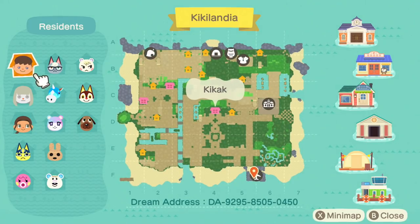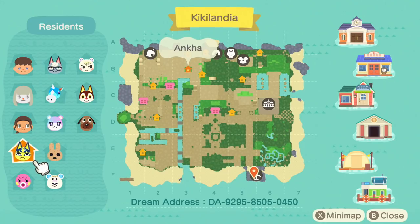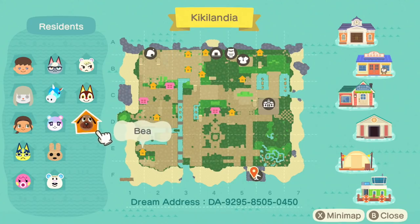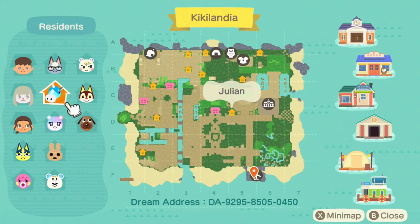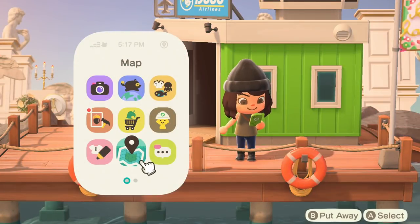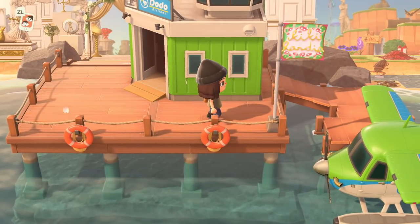Let's take a look at this map — the amount of in-game pathing is super impressive. We have three houses: Kikak's, a hotel, and a cafe. For villagers we have Anka, Marina, Tutu, Coco, Judy, B, Rudy, Julian, Raymond, and Marshall. Here is the map of Kikilandia — the dream address is on the screen, and I'll put Kikak's Instagram, social media, dream address, and all the codes in the description box.